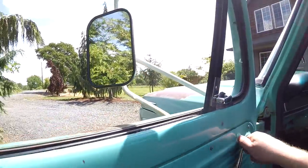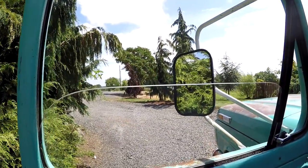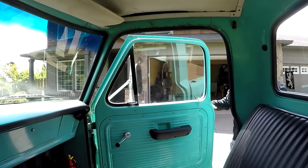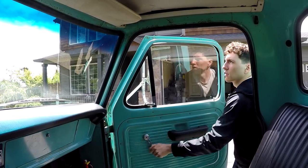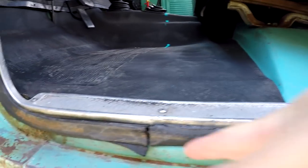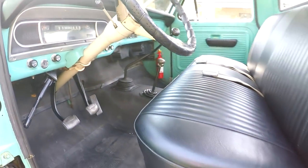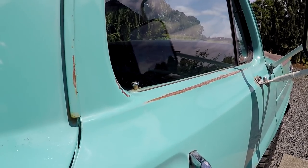We'll show you the windows rolling up real fast — you can see it works. We'll show you the passenger side real fast. Those work good too, and the wing windows work. Let's look at the rubber — it could use new rubber around the door eventually, but it's actually in pretty good shape. A little cut right there, but if you wanted to replace it, it's cheap. Here we are on the passenger side — the door lock works on this side too.